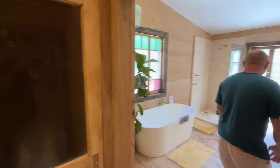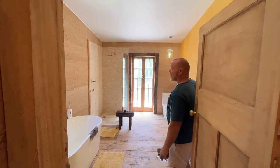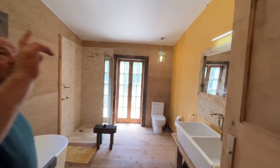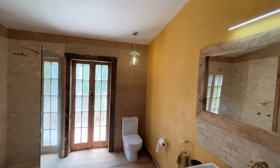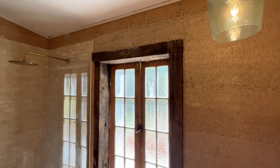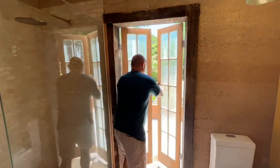Coming through the bathroom — here we've got the hempcrete walls on two sides, gyprock clustered walls with the porter's stonewash on the other side, and the reclaimed Queenslander French doors that open out to our beautiful veggie garden. Beautiful northern rivers in New South Wales, and we're retrofitting a hemp house.